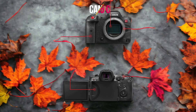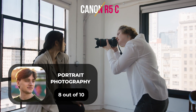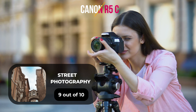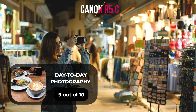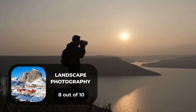Here are our ratings for the Canon R5C. For portrait photography we give it an 8 out of 10. For street photography we give it a 9 out of 10. For sports photography we give it a 9 out of 10. For day-to-day photography we give it a 9 out of 10. For landscape photography we give it an 8 out of 10.